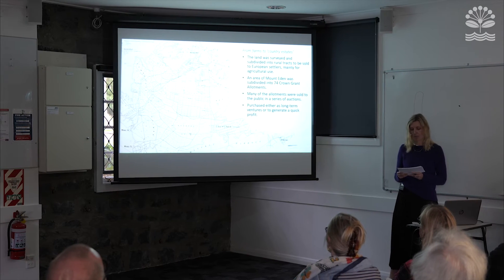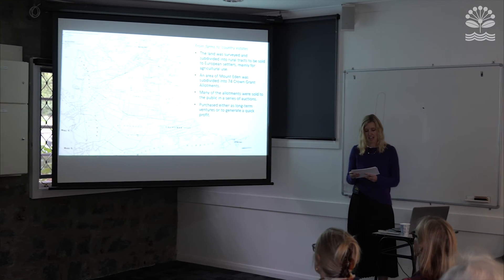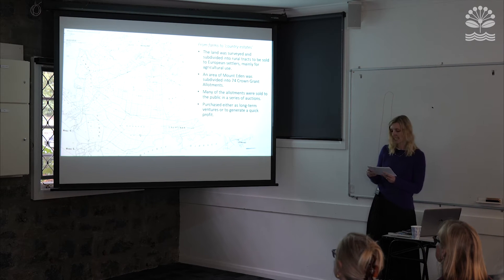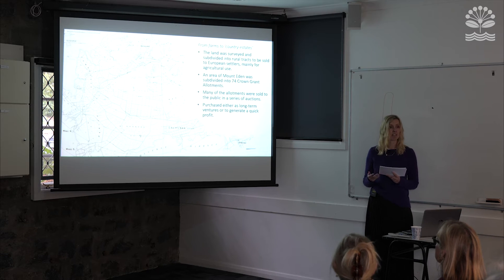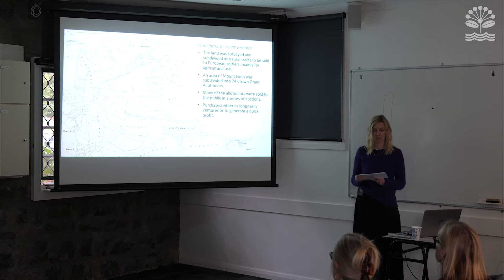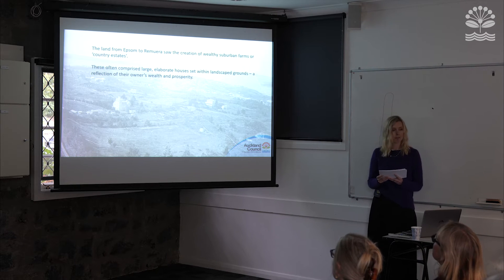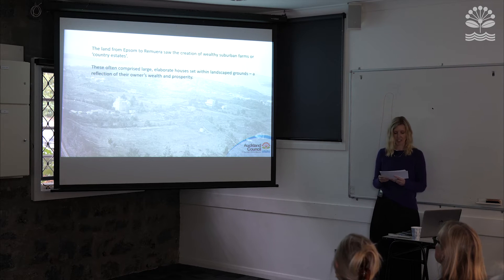During the early 1840s the Mount Eden area was subdivided into 74 Crown allotments that enabled farming in the hinterlands surrounding the town of Auckland. Most of the allotments were sold to the public at a series of auctions in the 1840s and 50s, purchased by individuals either as long-term farm investors or as a means to generate a swift speculative profit. In addition to the establishment of farms, the land from Epsom through to Remuera was also used to create what might be known as country estates.